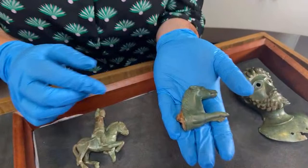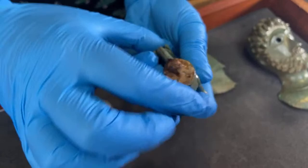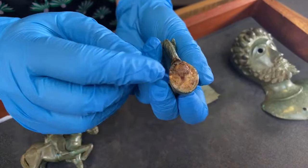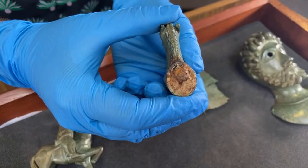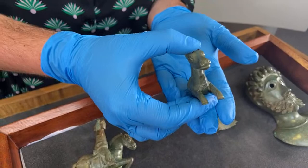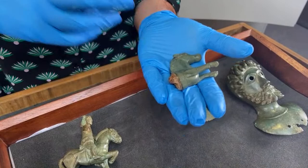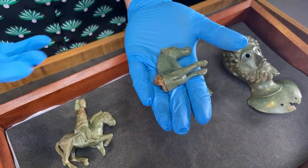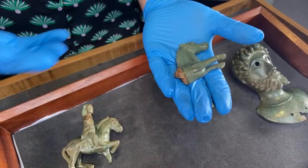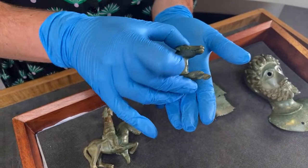Moving on to our third object — a beautiful figurine of the front portion of a horse. This is actually an incomplete key; this is the handle from a key. You can see the iron stub, which is all that remains of the locking end — this would have extended out to an intricate iron locking mechanism with teeth at the other end. We don't know whether the iron rotted away in the ground, or perhaps this object went into the ground already having been broken. Perhaps even the breaking of this object might have been part of the ritual which culminated in the burial of this hoard.